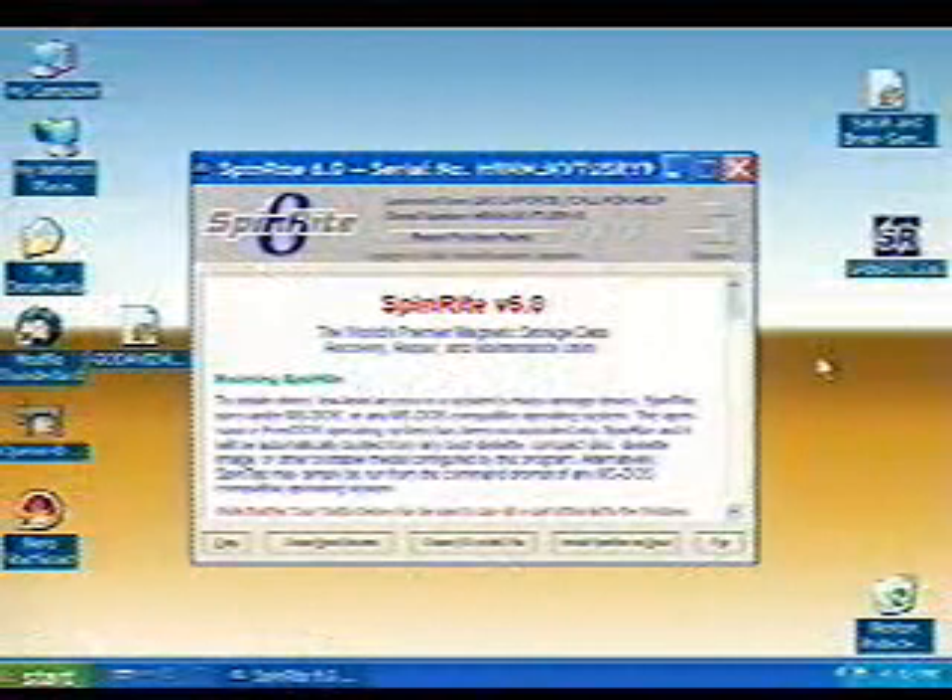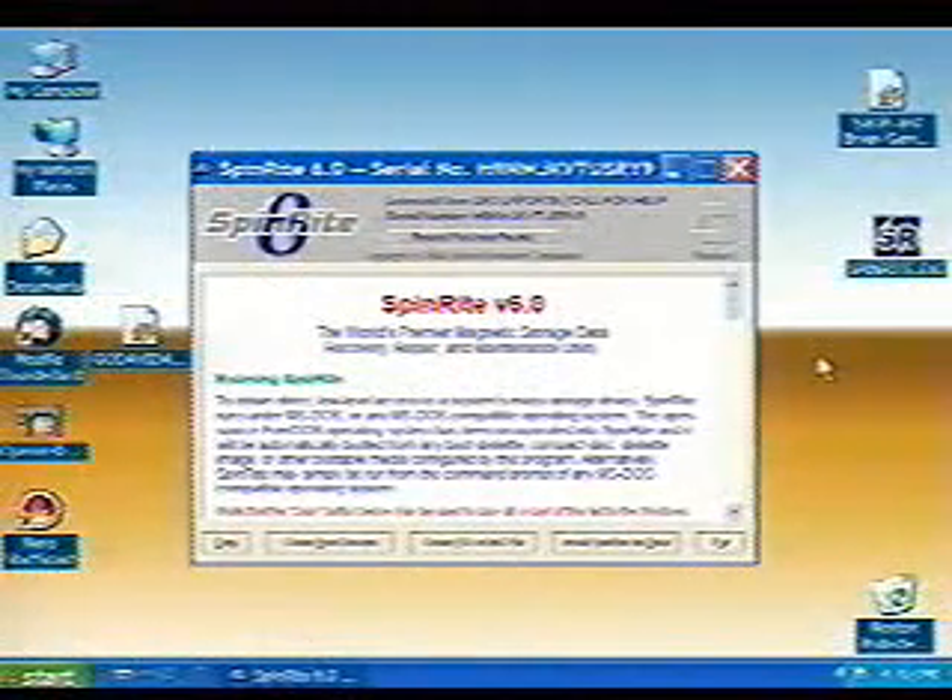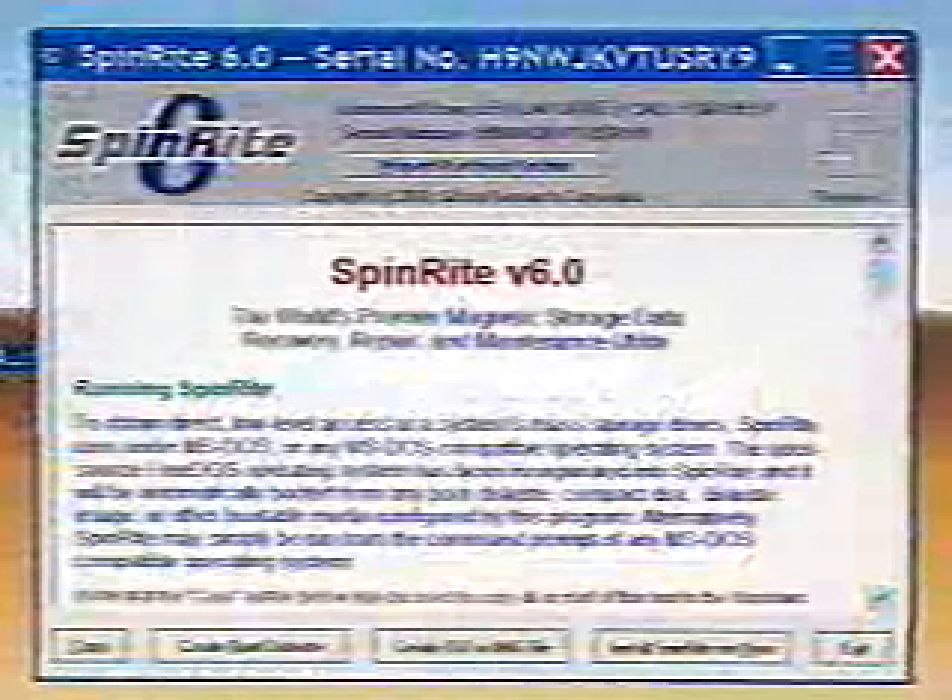It's both a Windows and a DOS program — sort of a weird hybrid. If you run the single EXE, like all my code, there's no installation, no setup, nothing changes in your computer, no DLLs spread all over the place. You run one executable file, and it allows you to create a bootable diskette or an ISO image that you could burn to make a bootable CD — sort of like an emergency recovery CD. Most people don't have floppies anymore, but almost everybody has a CD drive.